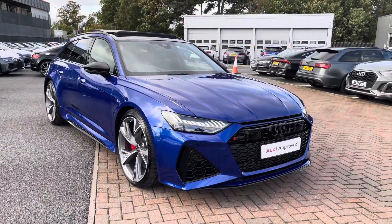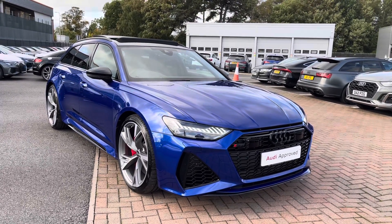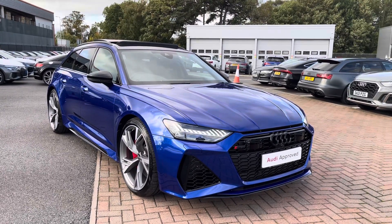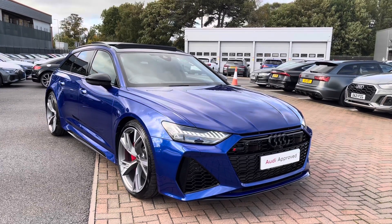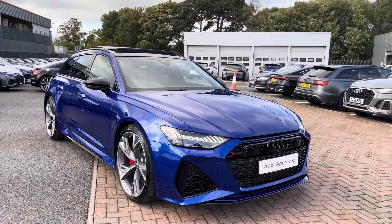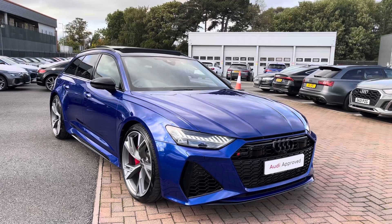And that concludes our full 360 tour as well as the in-depth tutorial of the key features on this interior. For any more information, please do not hesitate to call us today on 01270 507070. As part of the Audi Approved Use scheme, this will come with a minimum of one year's warranty and a minimum of one year's roadside assistance.